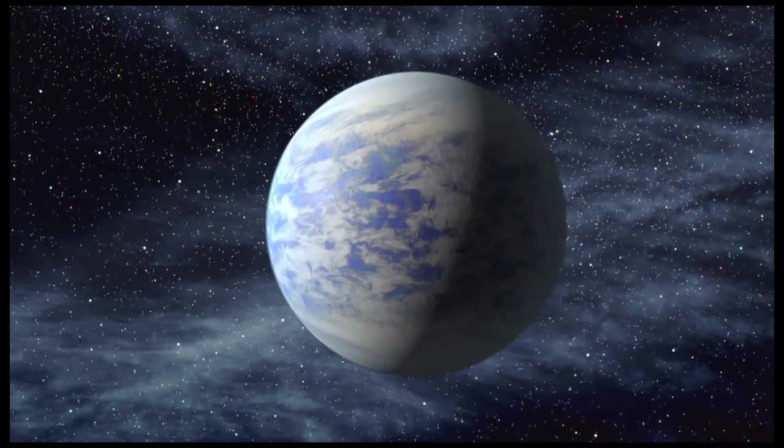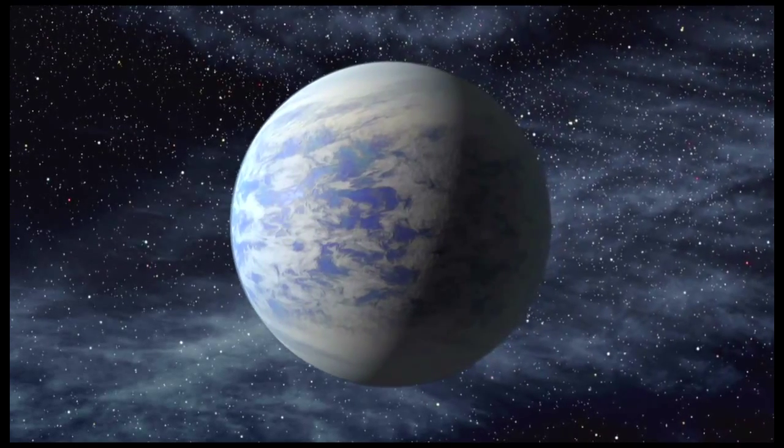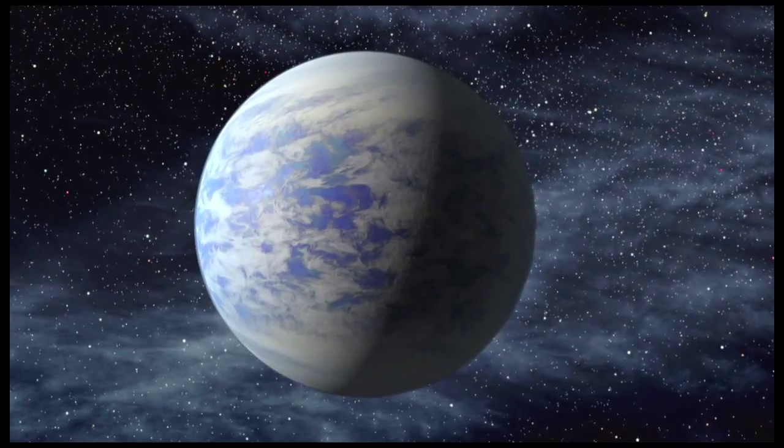The outer planet, Kepler-69c, is about 70% larger than Earth and orbits every 242 days. It is the smallest planet found in the habitable zone of a Sun-like star.